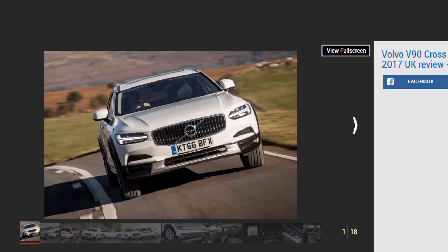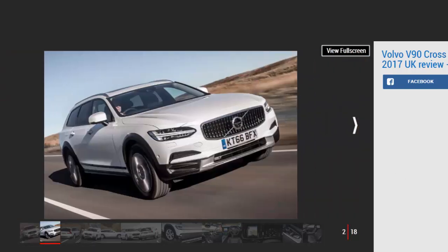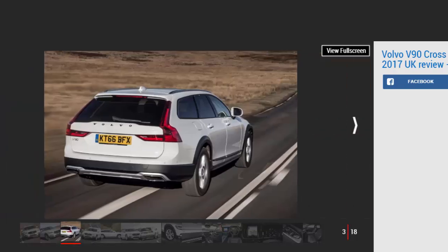The new Volvo V90 Cross-Country still shows that, two decades on from its conception, the premium crossover estate is a very appealing proposition. Buyers are still expected to flock to the XC90 SUV, but the estate's sleek style, strong practicality, and upmarket cabin should ensure it has a loyal following. It also provides decent road manners, with a largely comfortable ride, superb cruising refinement, and a range of relaxed and smooth diesel engines.